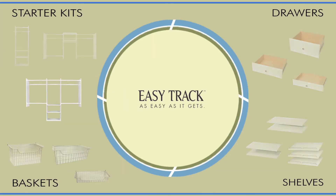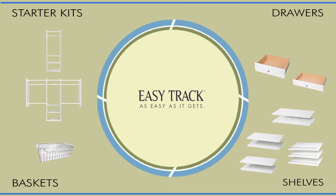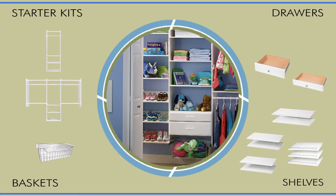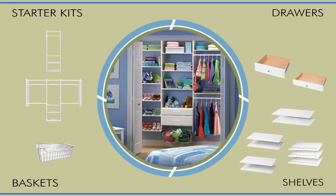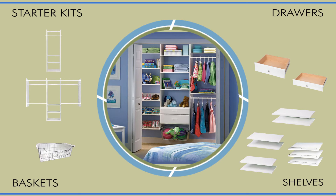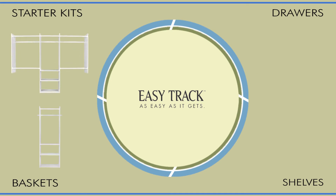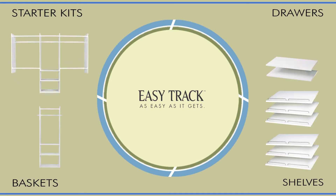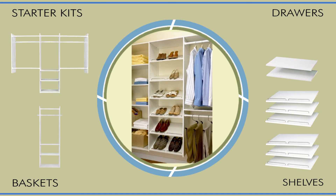Next, we combine the previous two starter kits, then by adding a basket, drawers, shelves, and shoe shelves we create this incredible closet space — all with this brilliant floating design many of our customers call magical. Combine the same two starter kits with shelves and shoe shelves, and voila, another home run.